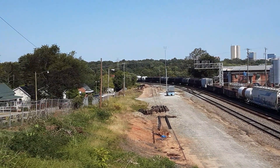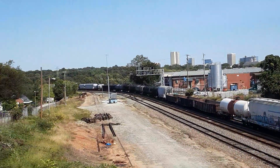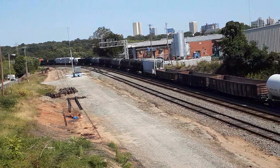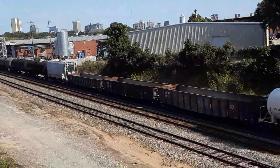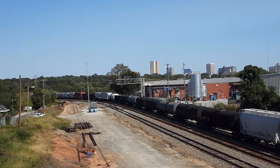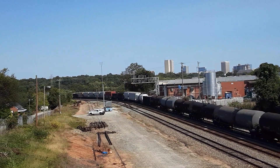That's a big tank car. 100. 1, 2, 3, 4, 5, 6 — 107.